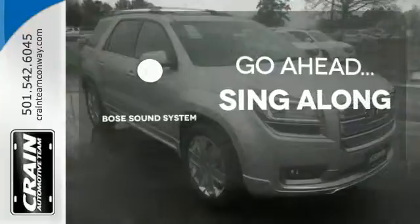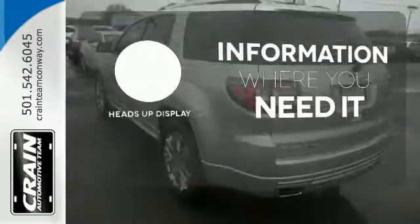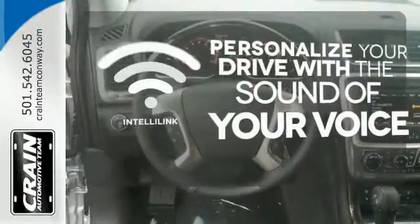Let your music envelop the cabin with the Bose sound system. The heads-up display will give you all the information you need right where you need it. Personalize your drive with the voice-activated IntelliLink system.